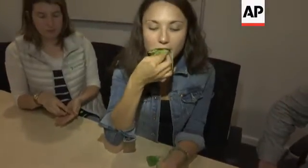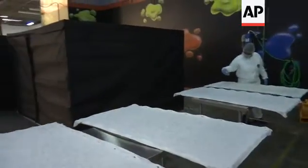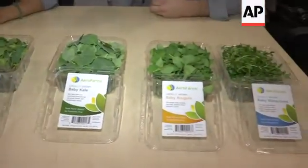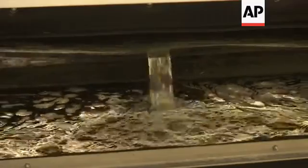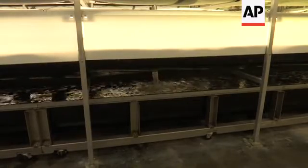Leafy greens can be grown with less resources than carrots or tomatoes. Seeds are spread on a platform, grown, harvested, then sold at nearby grocery stores. Here, we're able to grow a product using 95 percent less water, zero pesticides, herbicides, or fungicides.